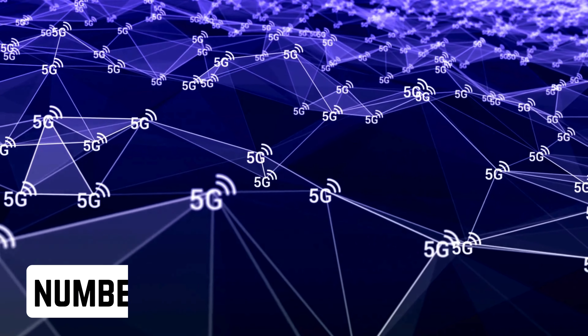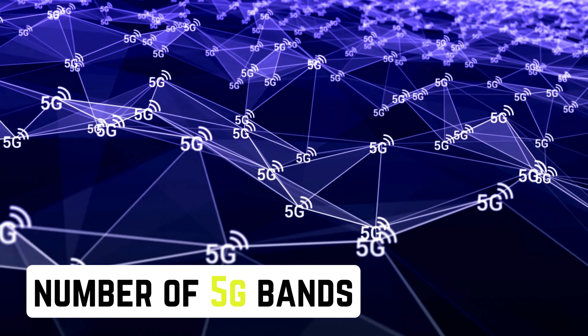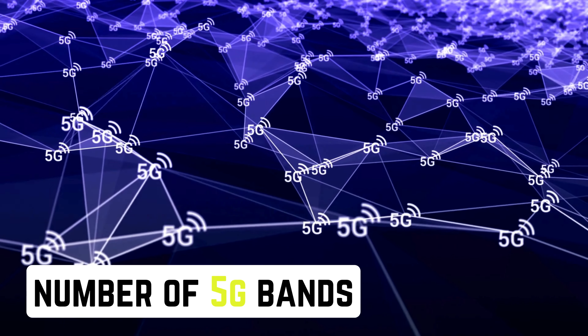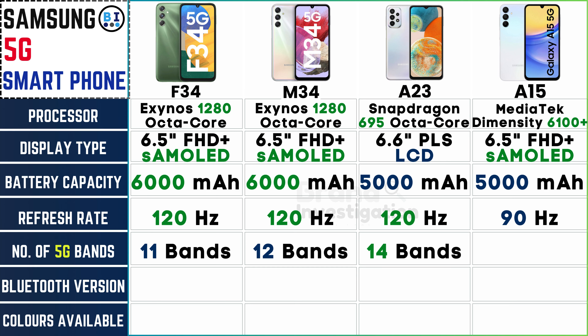Check for compatibility with various 5G networks for optimal coverage. In terms of 5G connectivity, the Samsung F34 supports 11 5G bands, the Samsung M34 supports 12 5G bands, the Samsung A23 supports 14 5G bands, and the Samsung A15 also supports 11 5G bands, ensuring robust connectivity options to keep you connected at high speeds.